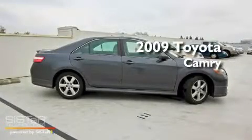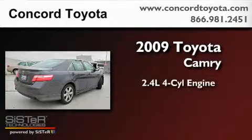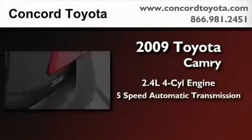This is a certified pre-owned 2009 Toyota Camry. It has a 2.4 liter 4-cylinder engine and a 5-speed automatic transmission.